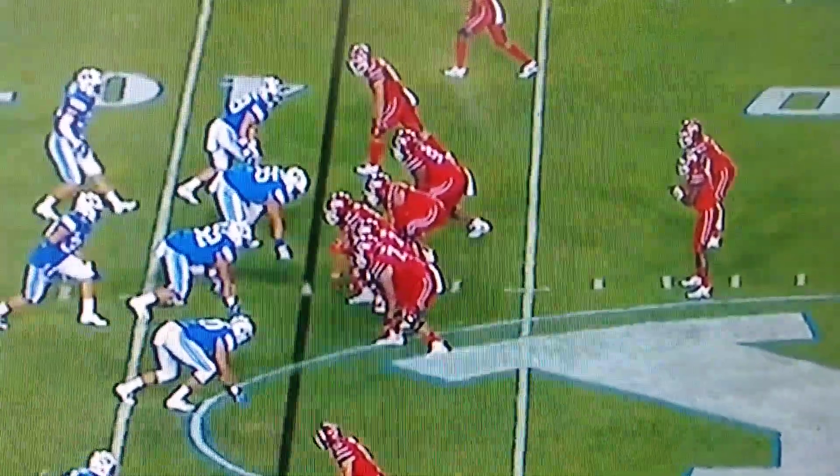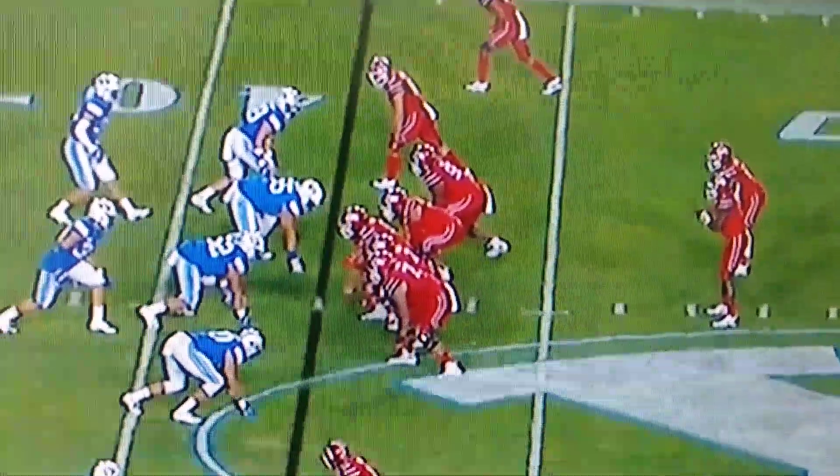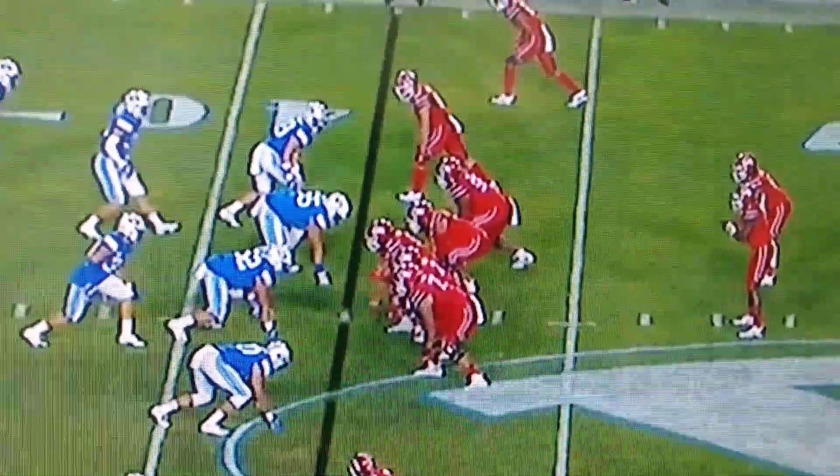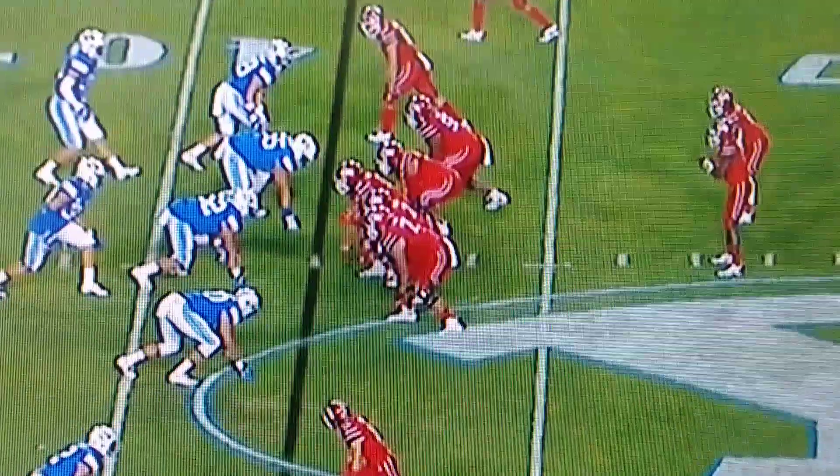There are going to be plenty of times this year in Pac-12 play that Tyler Huntley is going to have to do this. This is third and eight, and this is the first drive coming out of the second half for the University of Utah.